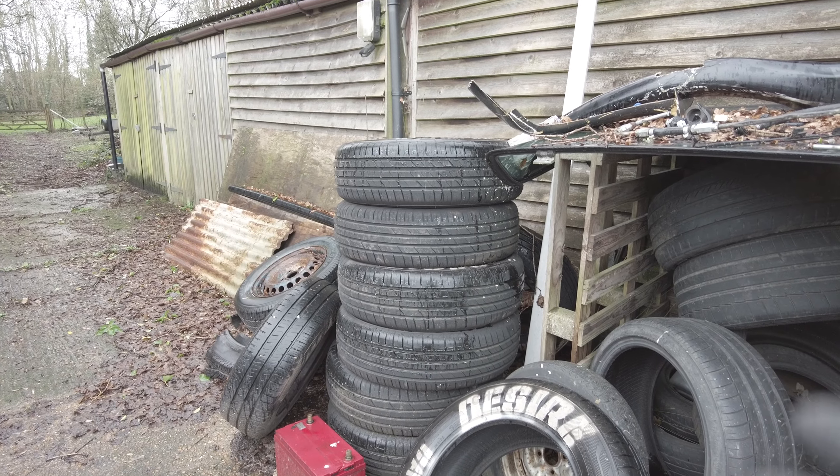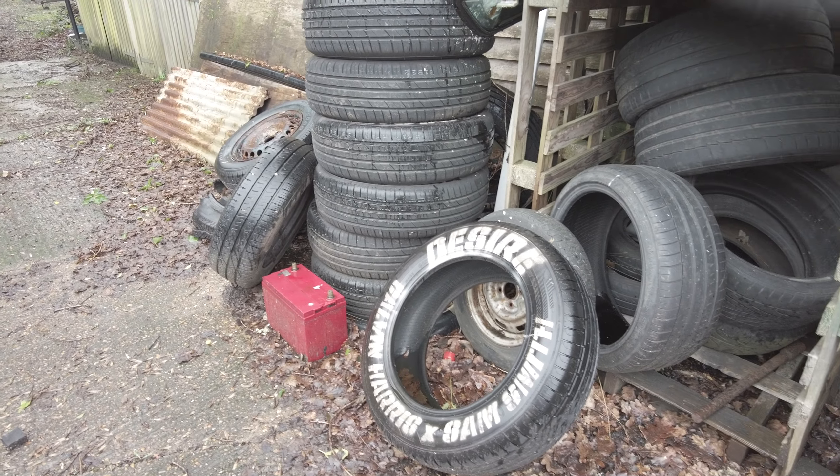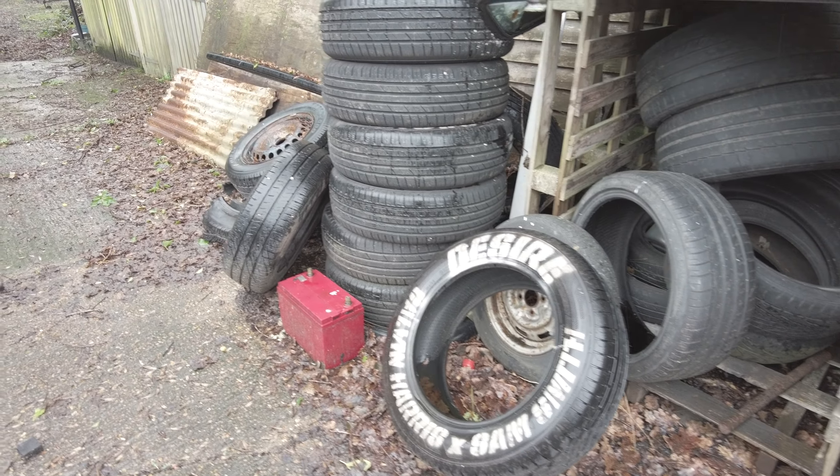If anyone is after 17-inch tyres, these have just been sitting here — they're brand new, used for a music video. They're 215/65 R17s. If you're near me and want them, hit me up. Thanks very much for watching and I'll see you in the next one — it's going to be an interesting one, a bit out of my comfort zone, that's for sure.